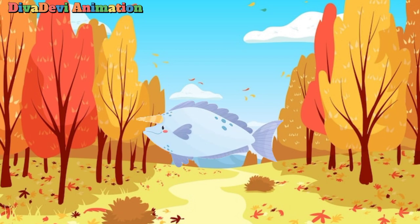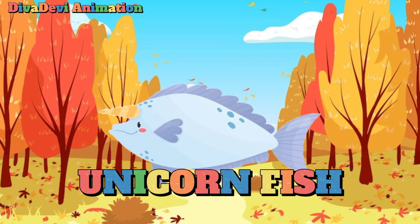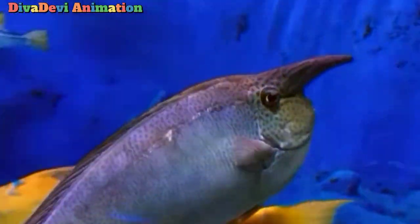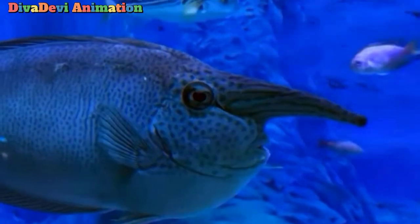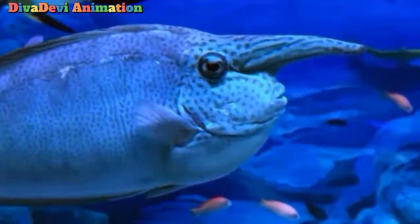The first animal that starts with the letter U is the unicorn fish. Unicorn fish are mainly active in the daytime. They roam in groups feeding on algae, and are closely related to tangs and surgeon fish. They can grow to around 51 to 61 cm.